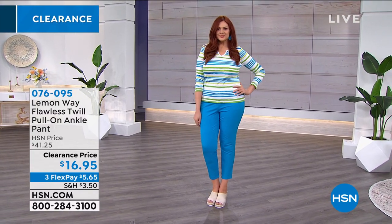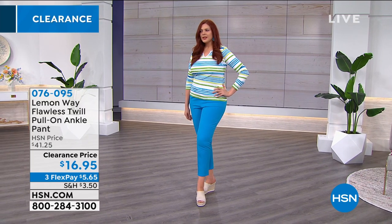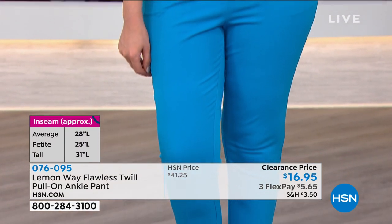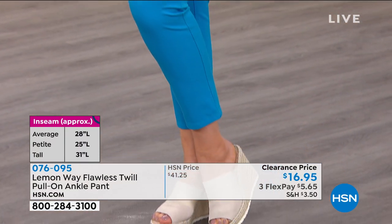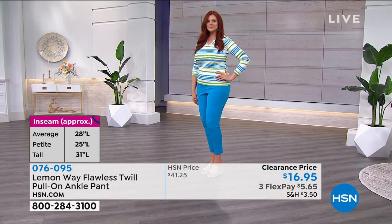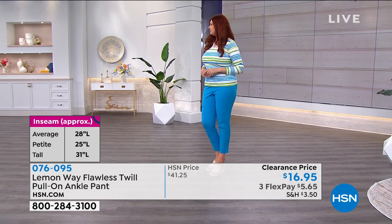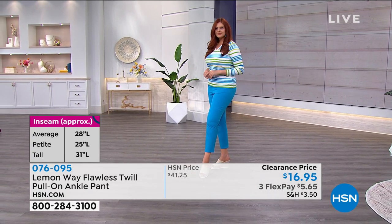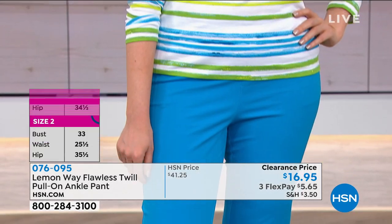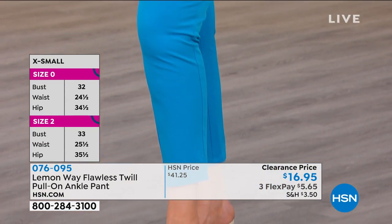Do order your true size. Size 2 through 16, 16 through 24 women. Julia, do you happen to know if you're in the tall? Not sure. The models have a wonderful stylist — they hand them the beautiful clothes and they put them on and they always fit perfectly. Do you know if you're in your true size? She's in her true size, which is a 14. The average length is going to be a 28 inch, petite 25, and tall is 31 inches. It's a cotton rayon spandex, machine wash, line dry.